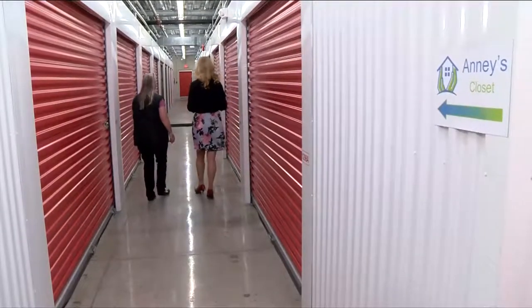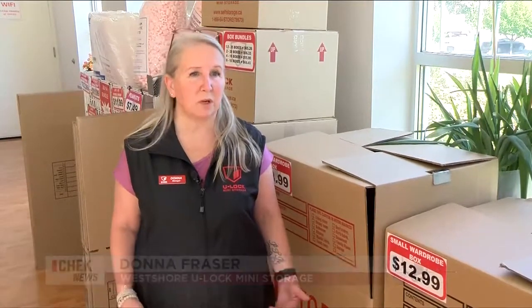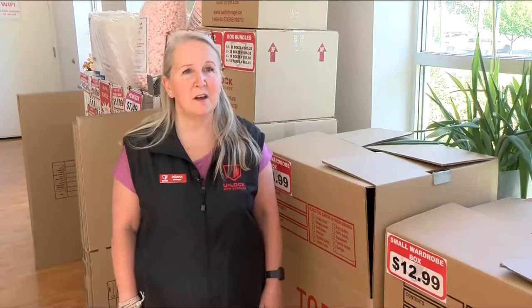West Shore Ulock donates four storage units to Annie's Closet. Ulock has supported Annie's Closet since 2012. As a Ulock company, we love to give back to the community, so Annie's Closet is one of the organizations that we partner with.